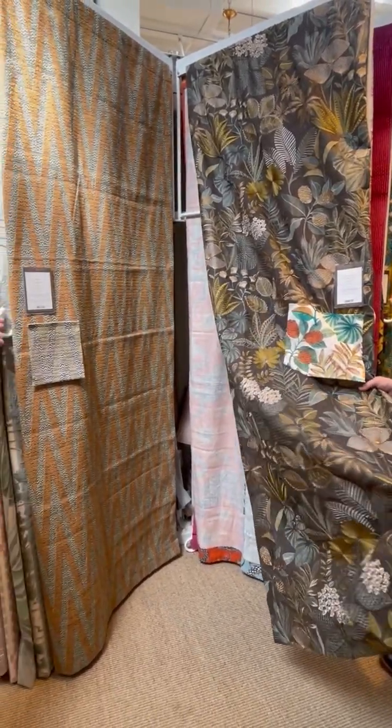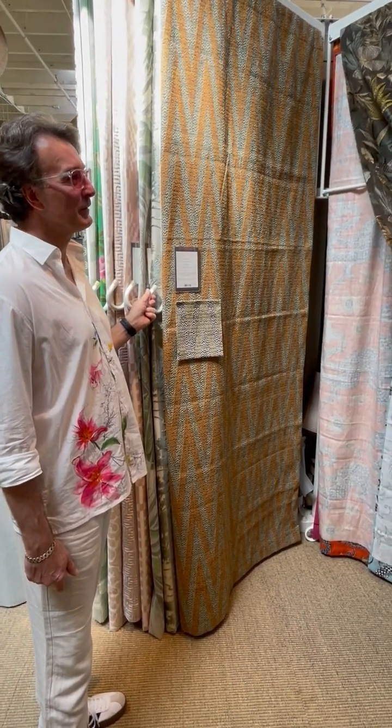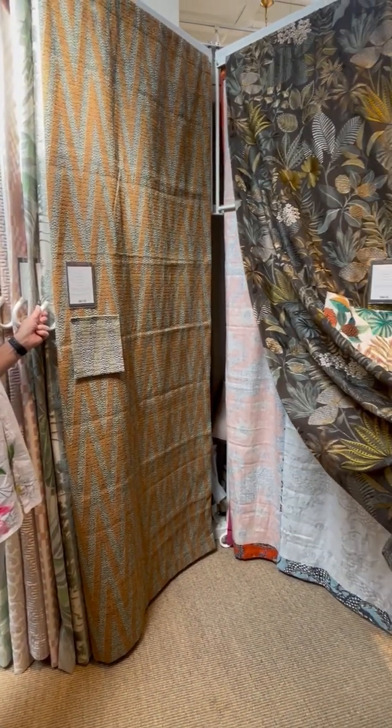So he brought it over to the U.S. where it was used in couture, home furnishings, and entertainment — The King and I, and Ben Hur.